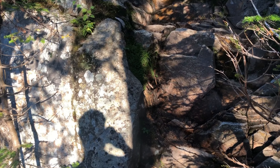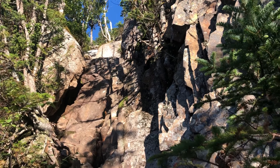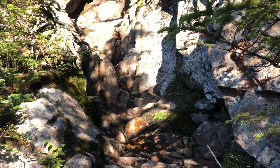So this is what they call the chimney. I just came down, but there's a side trail which I guess is a little better. But yeah, it's really straight up.